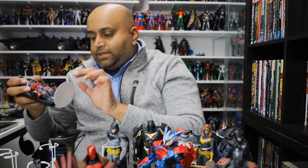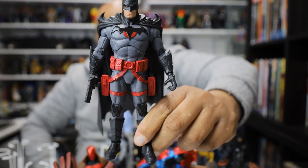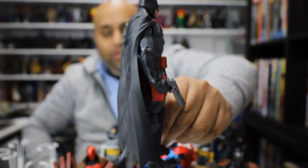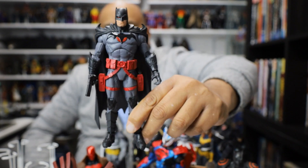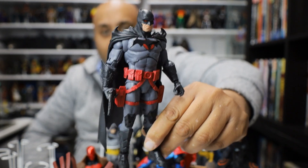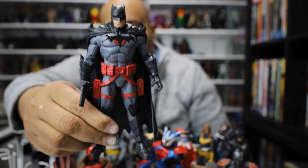Thomas Wayne — the Thomas Wayne Flashpoint Batman. I think this is probably one of the most popular figures of the year. It's just a beautiful figure. The sculpting, the accuracy to the comic book, everything about it is just awesome. It's an awesome character and an awesome figure. DC Direct made a version of this years ago which is pretty expensive now and most people can't get. So I'm really glad McFarlane did this. And when he does his Batman figures, they're all comic book accurate, really cool figures.